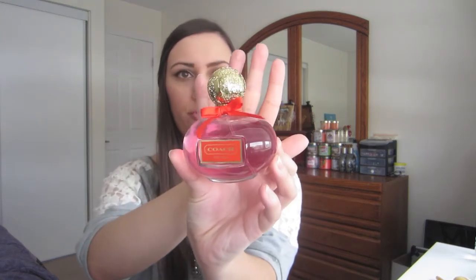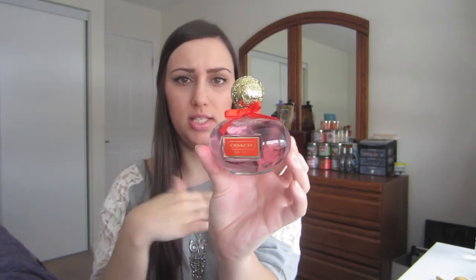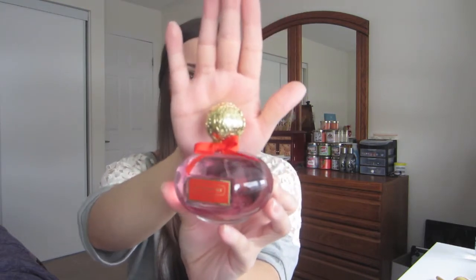The last product I want to show you goes really well with that body cream — this is the Coach Poppy Perfume, the original. First off, this bottle is gorgeous. I absolutely love the cap — it's gold and embroidered with the words Poppy and Coach all over it. This basically smells like fresh cut flowers with a little bit of cucumber. It smells so fresh and now that spring and summer is on its way, I think this is a really great scent. It smells so good layered over the body cream.